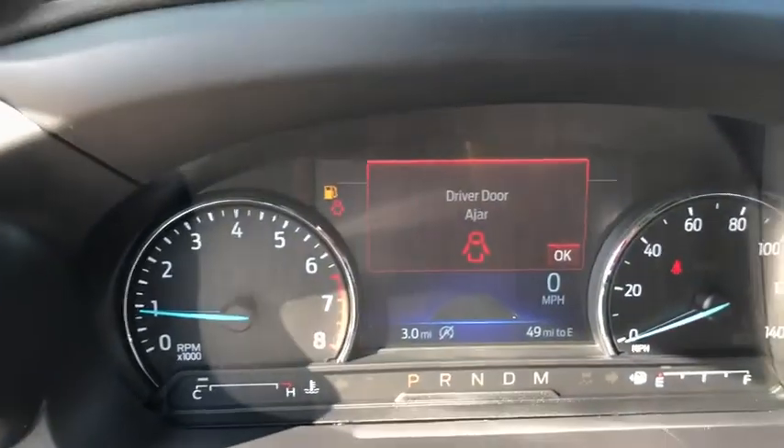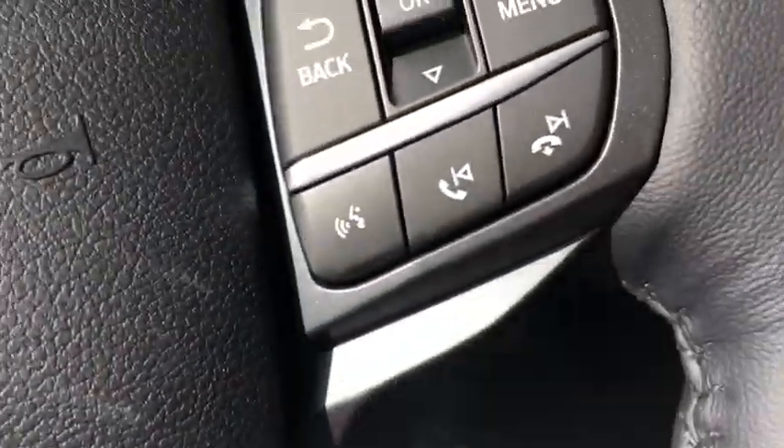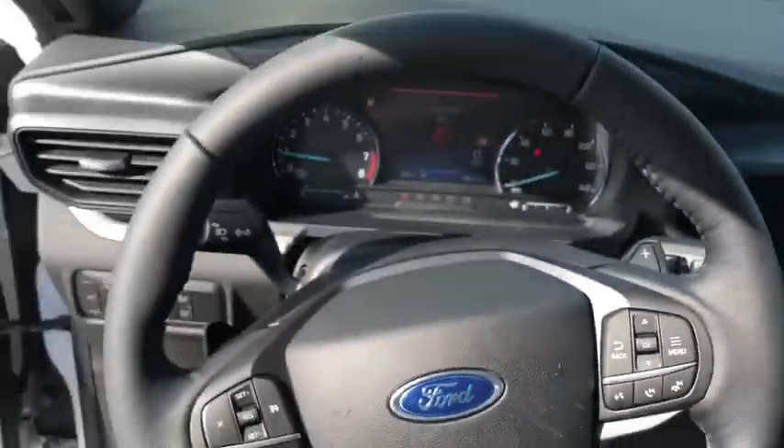Trip computer, rear window defroster, security system, power windows, panic alarm, overhead console, tachometer, remote keyless entry.